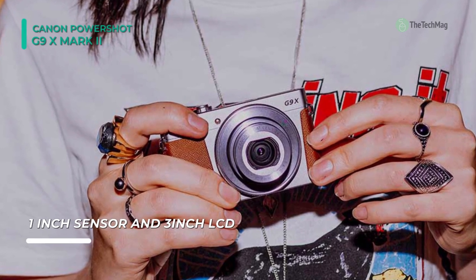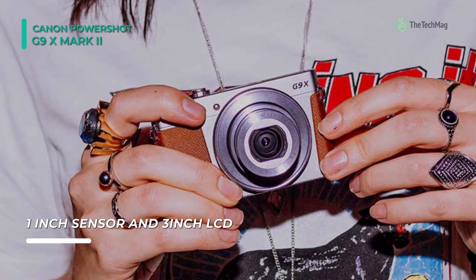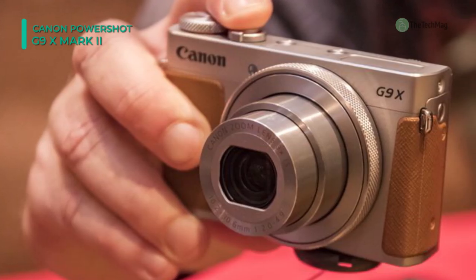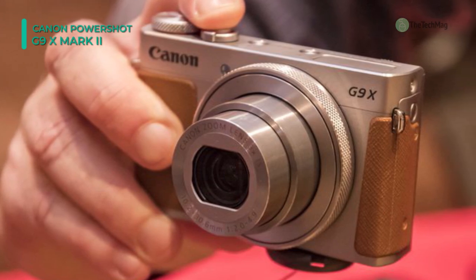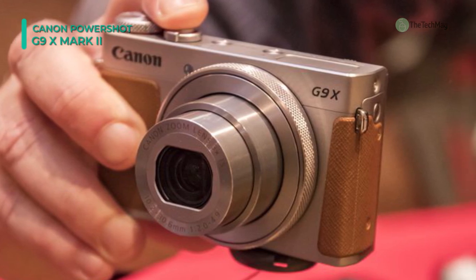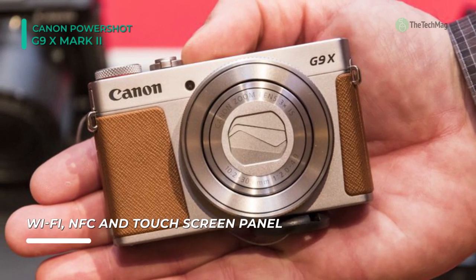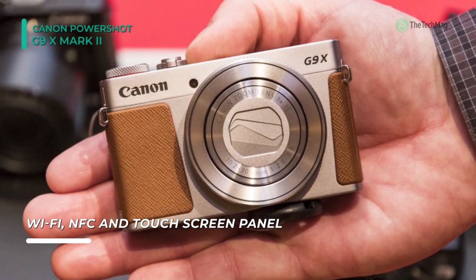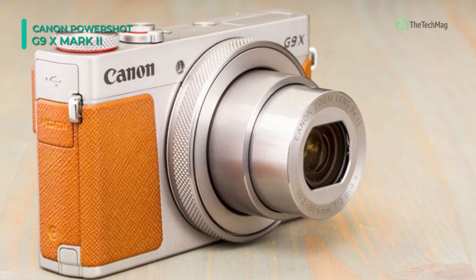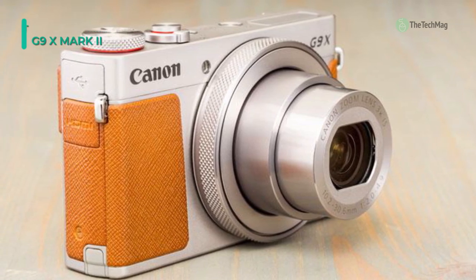Full HD 1080p video recording is also supported, as well as in-camera time-lapse movies for creating dynamic moving image content. Complementing the imaging abilities is a handy 3x optical zoom lens covering a wide-angle to portrait-length 28–84mm equivalent focal length range, and Dynamic IS reduces the appearance of camera shake. The slim body also features a 3.0-inch touchscreen LCD and built-in Wi-Fi with NFC and Bluetooth for wirelessly transferring imagery and remotely managing the camera from a mobile device.